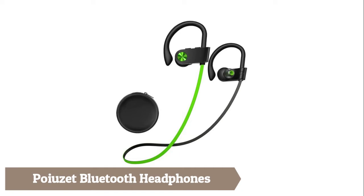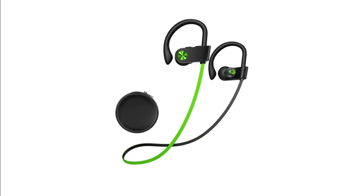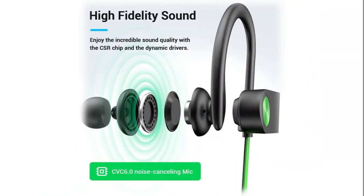Boyzit Bluetooth Headphones feature built-in CSR and dynamic drivers, providing lossless sound with great sound balance. Designed with CVC 6.0 noise-cancelling microphone, these wireless earbuds give you clarity of sound when answering calls while running, biking, and driving.